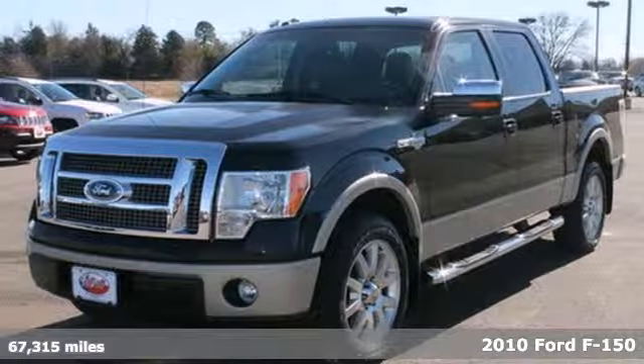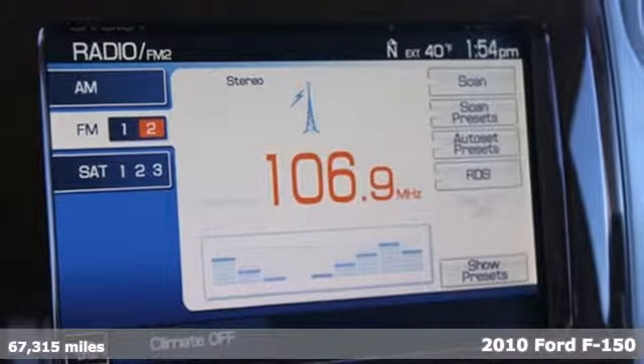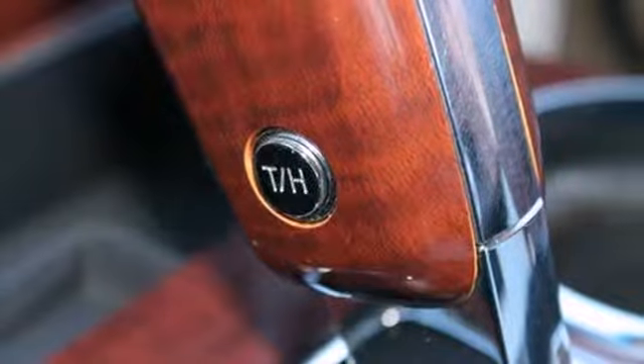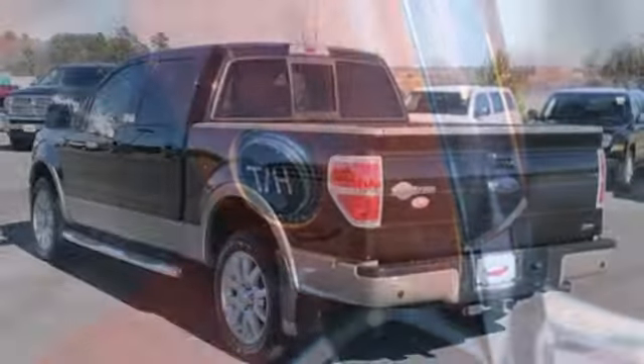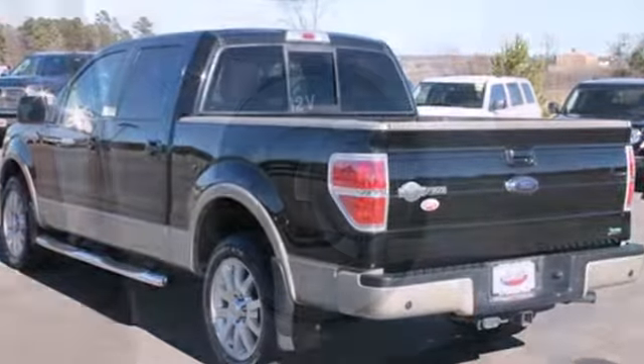It's a 2010 Ford F-150. Stylish and safe, the F-150 has standard amenities including painted finish bumpers, power steering, traction control, stability control, premium audio system and Ford's exclusive post-collision safety system.